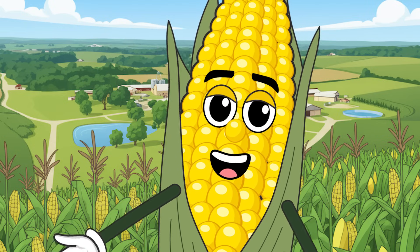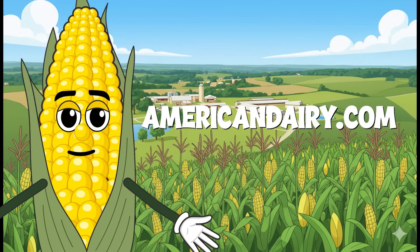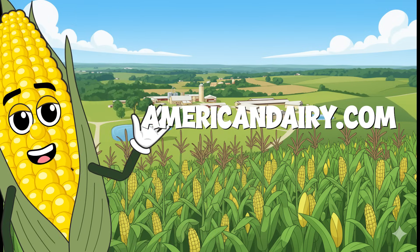Want to learn more about protecting our land? Check out our online activities and other videos. Keep loving the land. Catch you later!